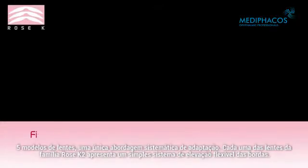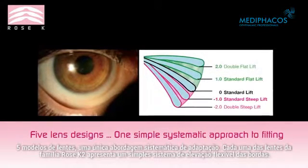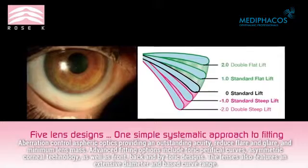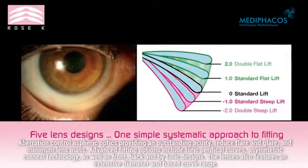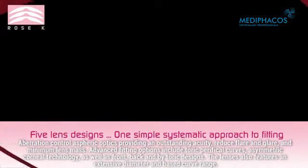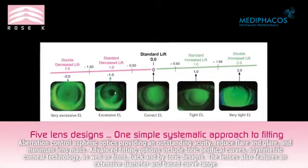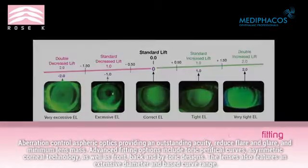Five lens designs, one simple systematic approach to fitting. Each of the lenses in the Rose K2 family features a simple-to-use flexible edge lift system, aberration control aspheric optics that provide outstanding acuity, reduce flare and glare, and minimum lens mass. Advanced fitting options include toric peripheral curves, asymmetric corneal technology, as well as front, back, and bitoric designs. The lenses also feature an extensive diameter and base curve range.